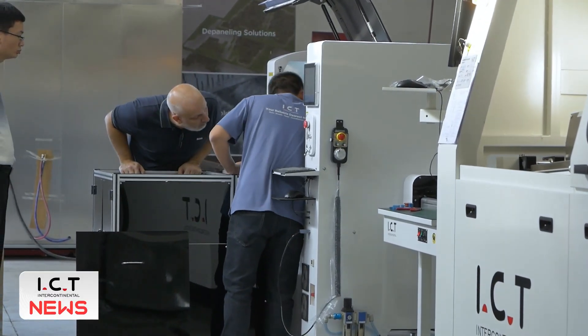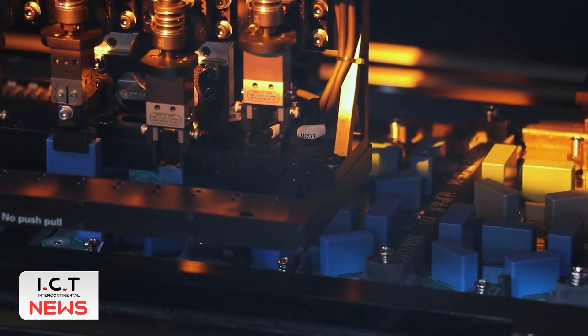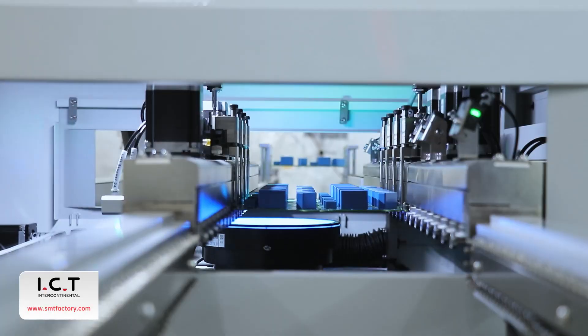After the efficient communication and practice on-site by both sides, this inspection went very smoothly. In the follow-up, we will continue to optimize it and adjust it to the best state before delivering it to the customers.